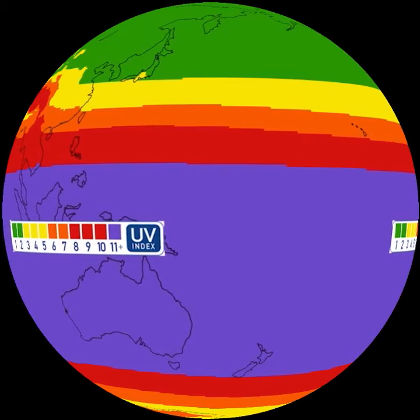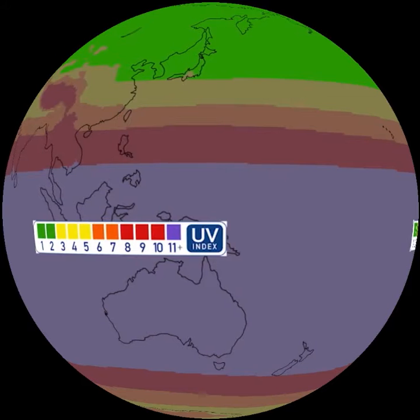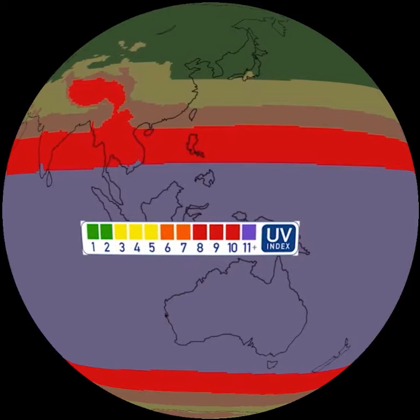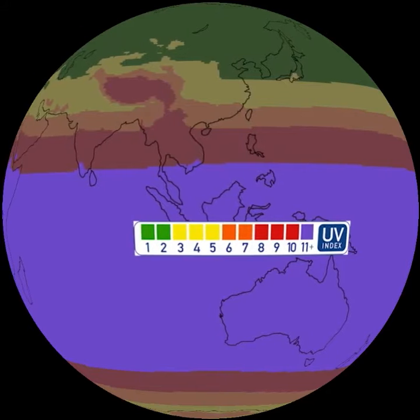Here are monthly average UV indices at noon around the world. Low numbers are colored green for the lowest risk of overexposure. Higher numbers like 10 colored red mean very high risk of overexposure, and purple shows areas of extreme risk.